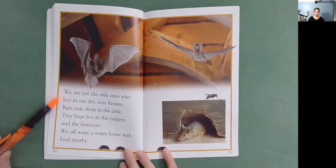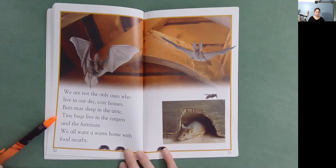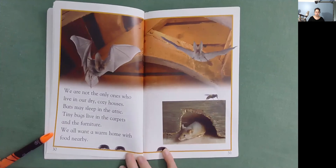We are not the only ones who live in our dry, cozy houses. Bats may sleep in the attic. Tiny bugs live in the carpets and the furniture. We all want a warm home with food nearby.